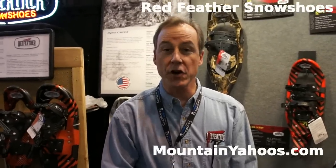Hi, I'm Tom Schmidt from Redfeather Snowshoes and I want to show you what's new right now at Redfeather. First of all, all of our shoes are made in the United States of America in La Crosse, Wisconsin.